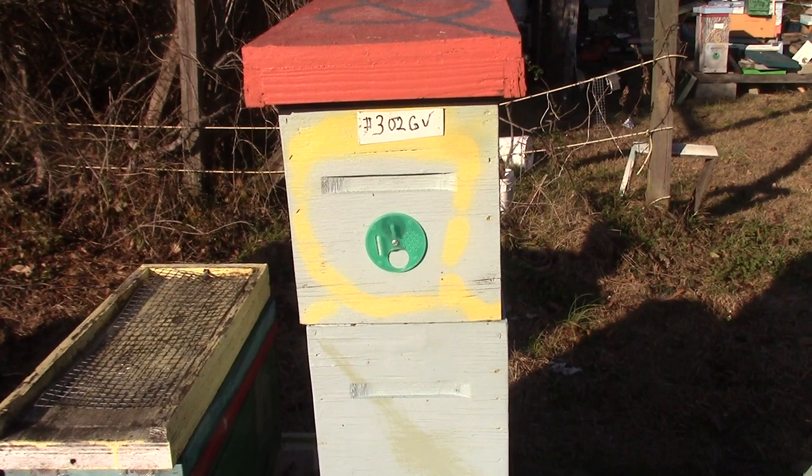Good afternoon, people. This is Sam, South Carolina Happy Bees. It's about 71, 72 degrees out here. We have sun. It is January the 2nd, 2023.